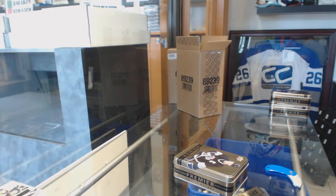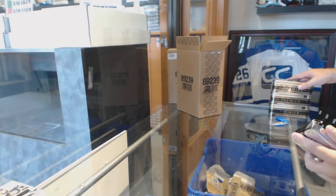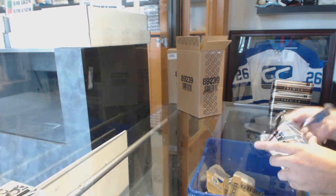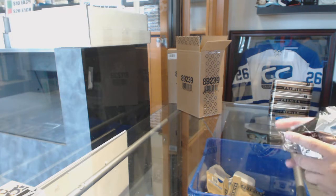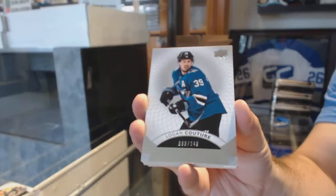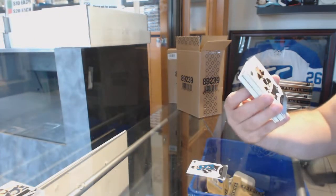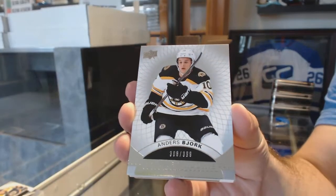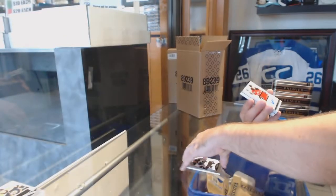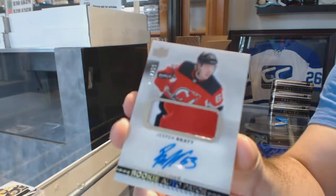I don't think there's an oversaturation — I think they did a good amount of him this year, not too many, not too little. Like, if you compare it to Matthews, it's different. Matthews was shorted. Number 249, Logan Couture for the Sharks. For the Boston Bruins, Anders Bjork, numbered to 399. For the Devils, numbered to 299, Jesper Bratt.